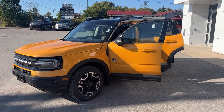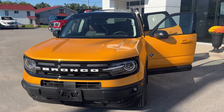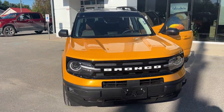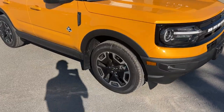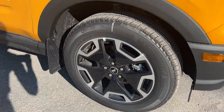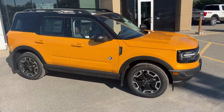2023 Ford Bronco Sport Outer Banks 4x4. This one's a 300A package in the Cyber Orange Metallic Paint with the Shadow Black Painted Roof. It's rolling on 18-inch machine aluminum alloy wheels with Michelin tires, and it's powered by a 1.5-liter EcoBoost engine.